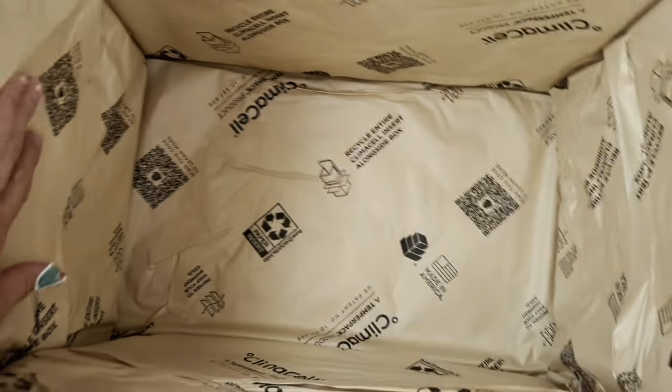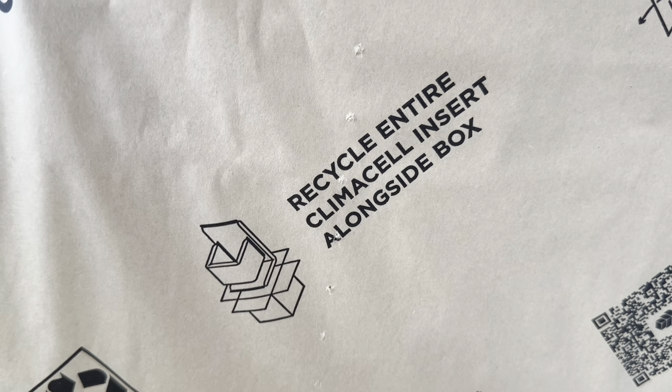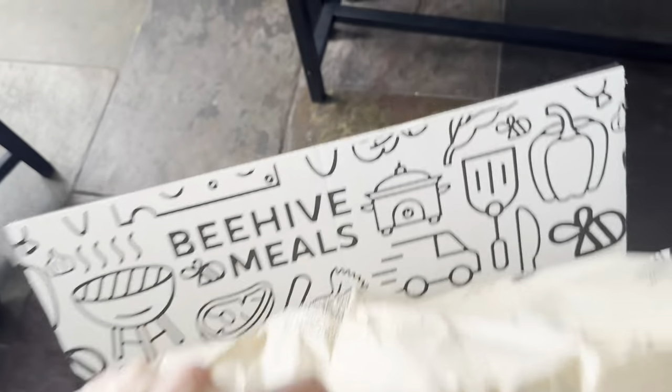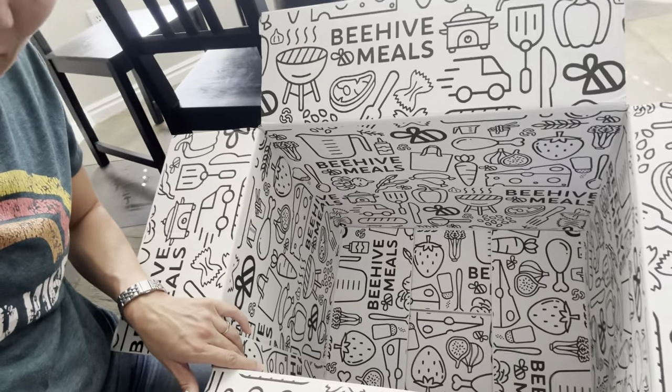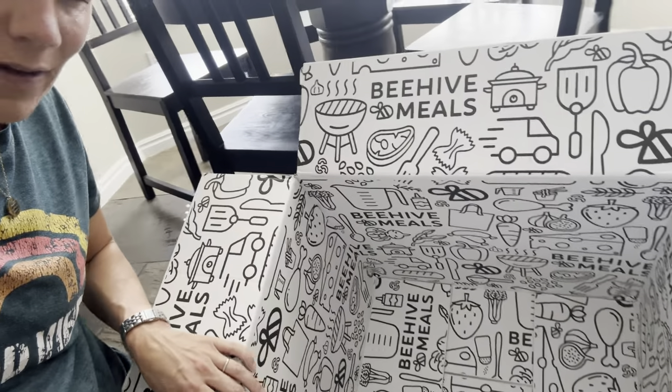So this is the awesome dry ice box — Climacel. And then if you take this out — so all of the packing. The packaging is recyclable. And then the kids can color this. It's kind of like the pull-ups boxes that you can color inside — strawberries, pizza, broccoli, chicken bones, cute little beads.